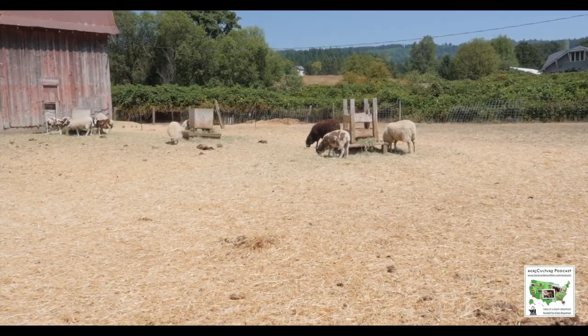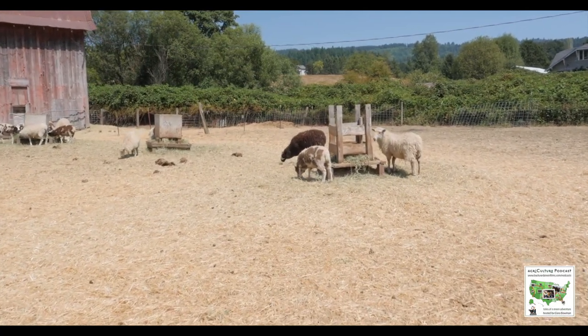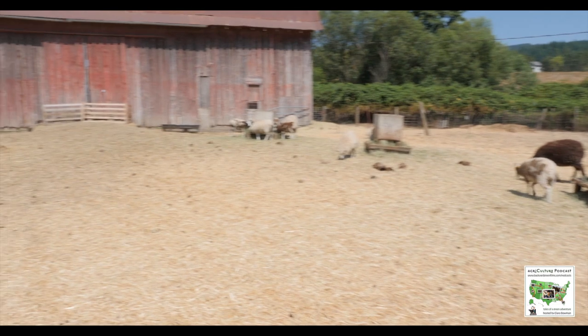So these are — you're looking at two purebred breeds here: Jacob and Navajo Churro sheep. And then we do our own — I have my own designer breed of crossbred sheep.